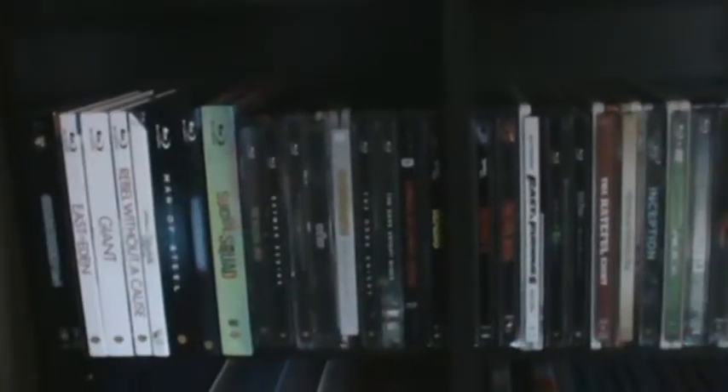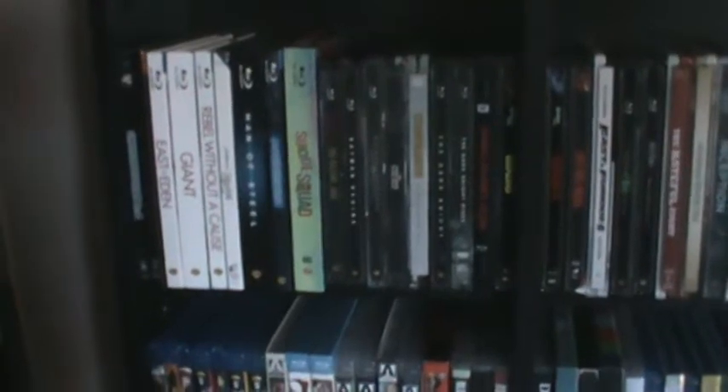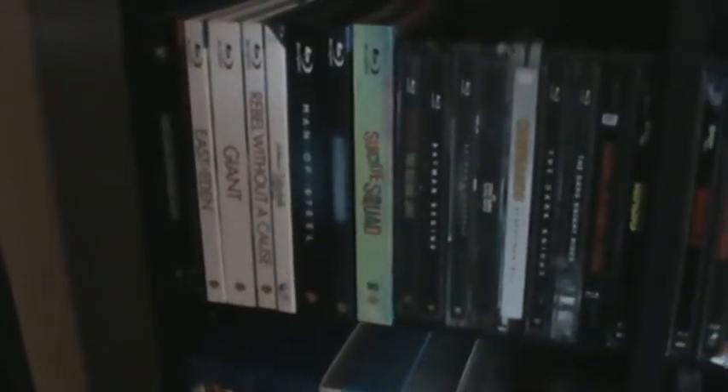Going into the first row, I start off with digibooks, steelbooks, Scream Factory releases, other horror-related DVD and Blu-ray companies, criterions, and then my Disney collection. I won't talk about every one of them — I'll just kind of skim through. If there are six or so digibooks I'll pull them all out.